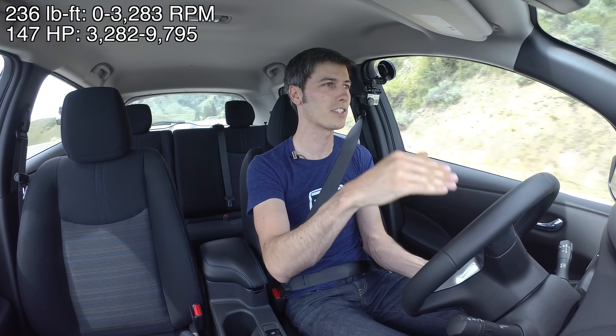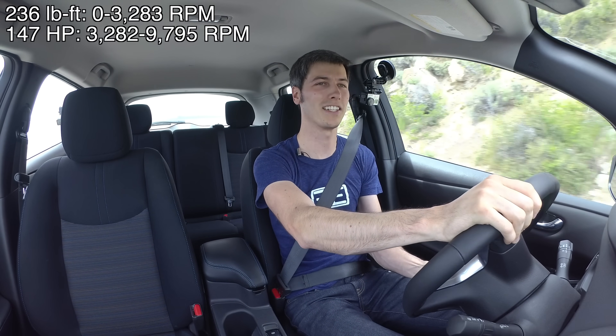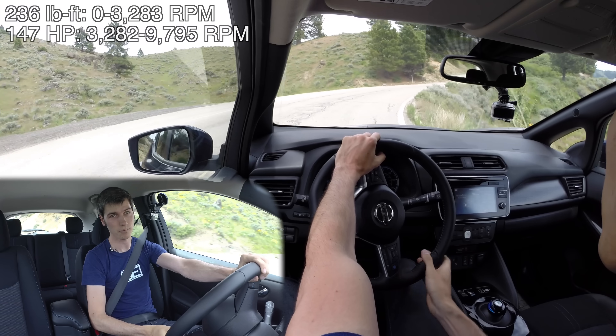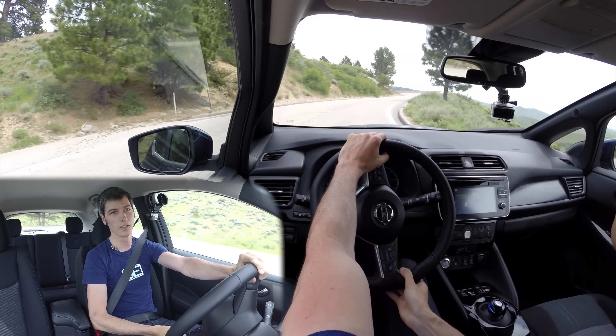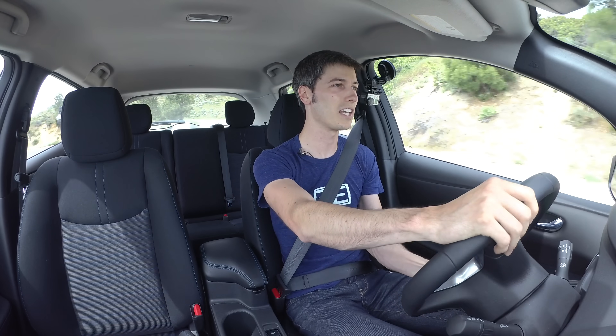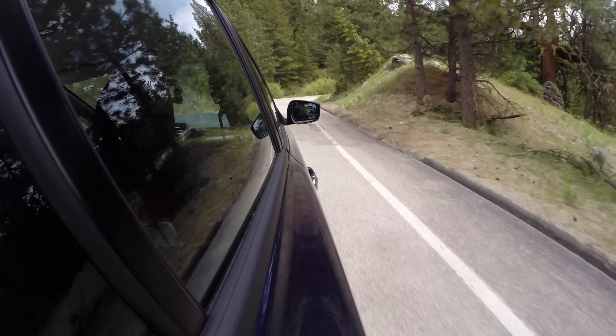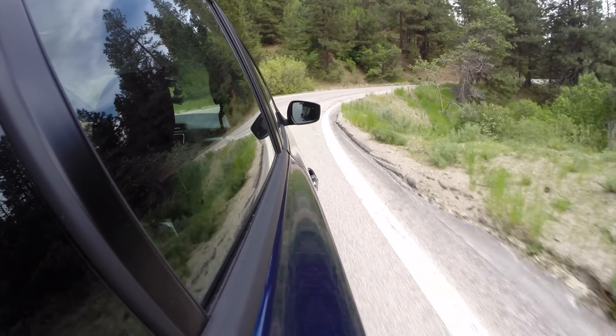From zero RPM, you have 236 pound-feet of torque, and that lasts all the way to 3,283 RPM. Peak horsepower starts at 3,282 RPM — so right before peak torque dies, you hit peak power — and then you maintain peak horsepower up to 9,800 RPM. So no matter where you are in the rev range at the usable speeds you're going to be driving, you're going to either have peak torque or peak horsepower available. So at any point when you put your foot down, you get the maximum amount of acceleration possible.